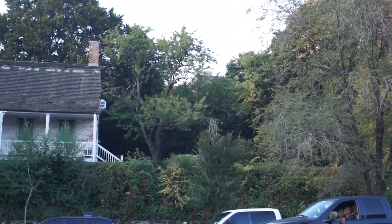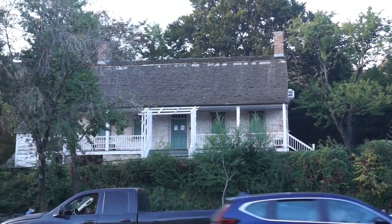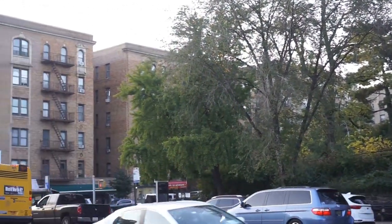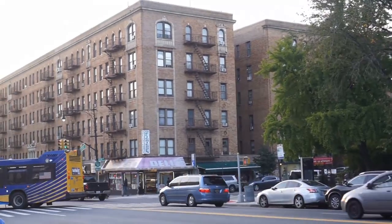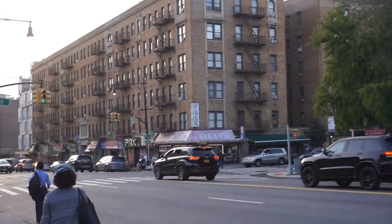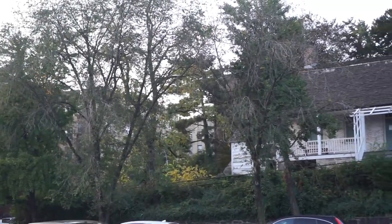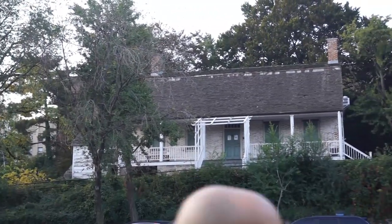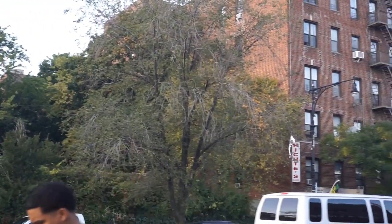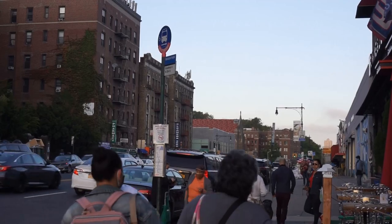Just a beautiful environment to be in. It's just beautiful seeing all this. Now that's looking south on Broadway, and now we're going to be looking north on Broadway. Just beautiful.